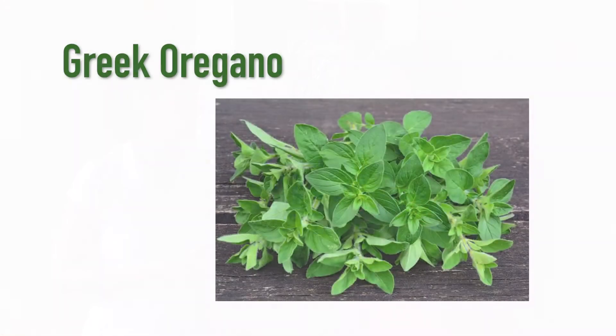We heard about the first herb. Now let's see what Fabiano has for us as the second herb. The second one I chose is called Greek Oregano, which is good for pizza and pasta. Besides that, it has benefits for the immune system.